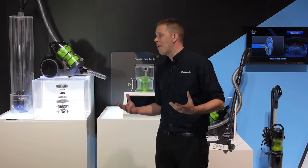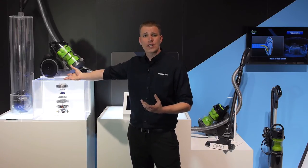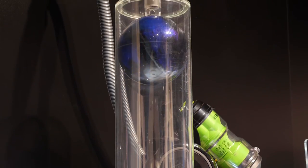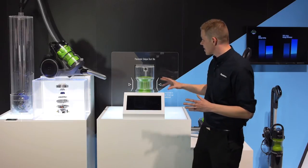Our products are so powerful they're actually able to lift a bowling ball via our suction chamber. The way we've managed to do this is by actually changing the cyclone system.